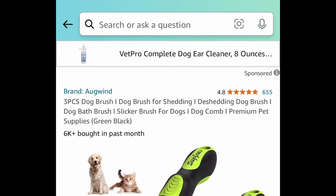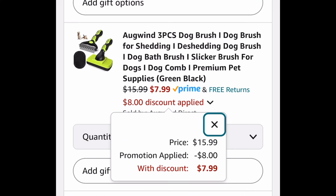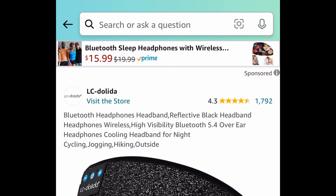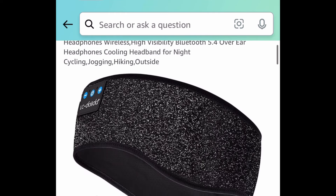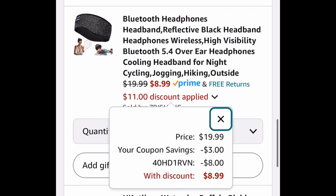Next one here is this three piece pet brush set for de-shedding, and here's what you get in this little set — we're going to get all of those for $7.99 with the code OMG. This one right here is a great gift idea — it's a Bluetooth headphone headband, great for literally anything, even sleeping. With the code and coupon it'll be $8.99.